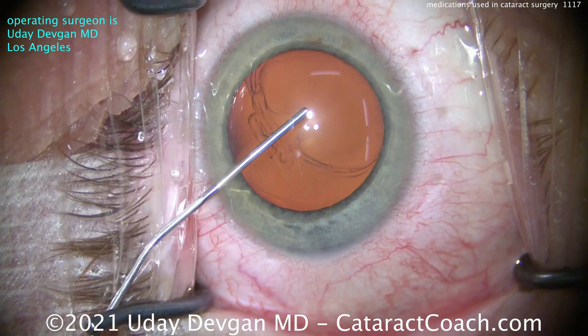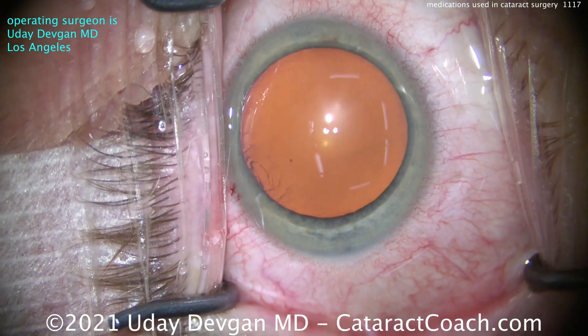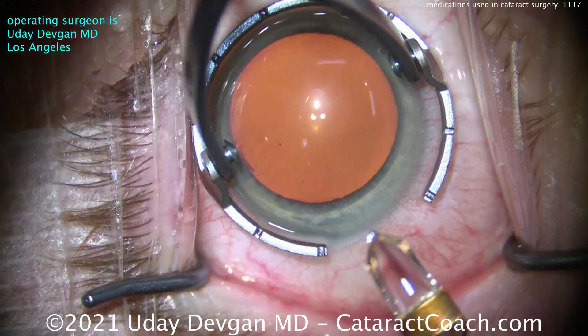We'll put our viscoelastic in the eye. The systemic sedation for the patients typically is Versed, which is midazolam. The patients get 1 to 2 milligrams of that, given IV by the anesthesiologist.